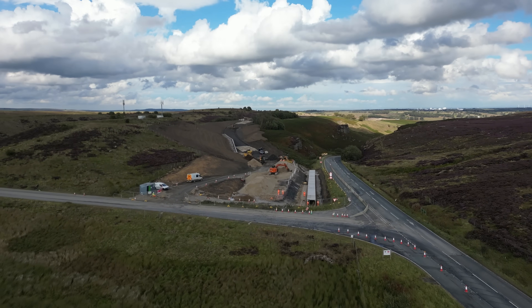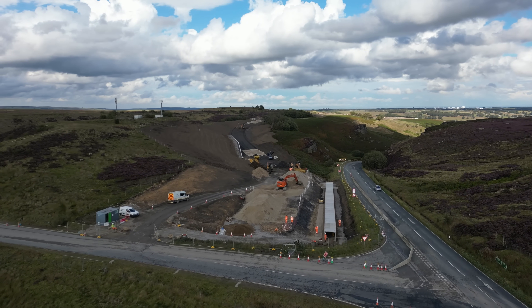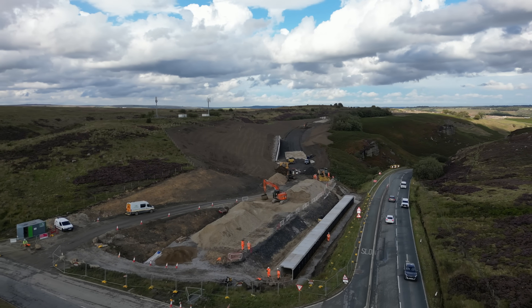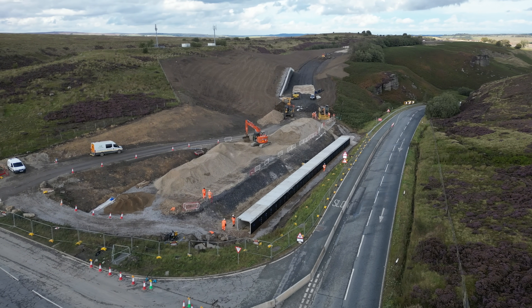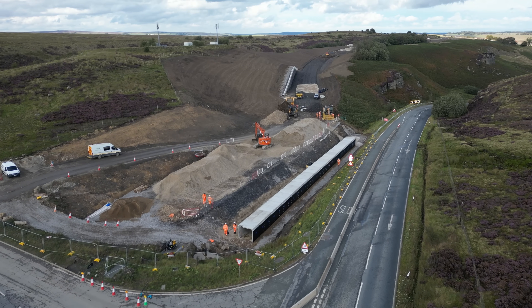Hi guys, Drone Man Yorkshire here, back up at Kecksgill. This time we are starting the video at the top of the hill, the Bolton Abbey side, or Hill End as it's actually called. If you don't know that, it's the Skipton road side rather than the Harrogate side. You can see the golf balls in the distance there.